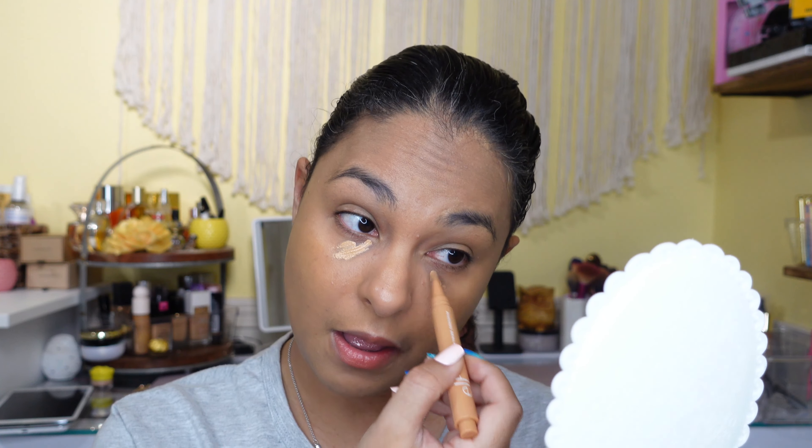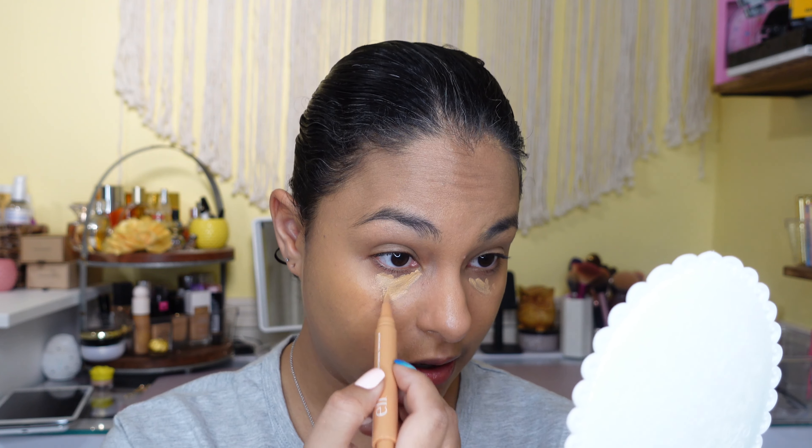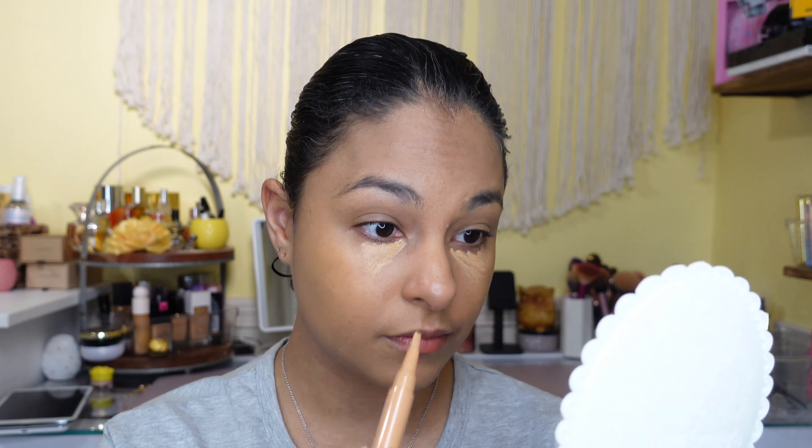We're going to put the CC cream to the side and move into some of the other products. I have the Flawless Brightening Concealer and I'm going to try using just this because I really love it. I've had it for a little bit, and if I need more coverage I'll go in with the e.l.f. hydrating concealer. I just did two clicks and that's going to be enough to start, and then probably one more for this side.